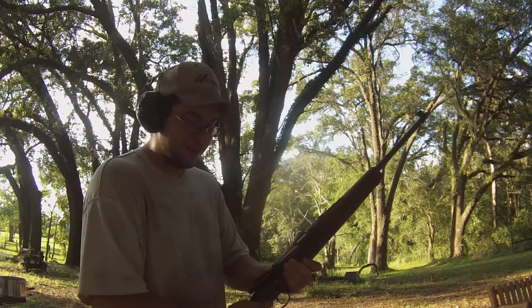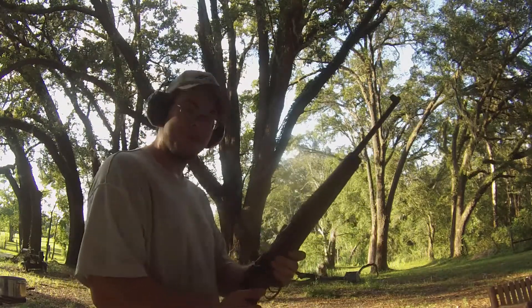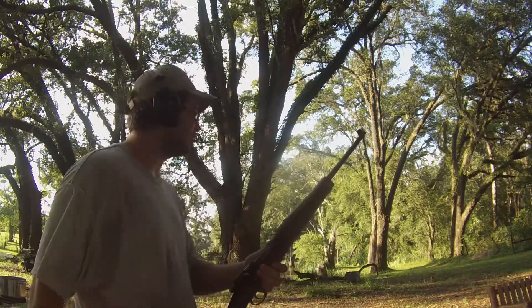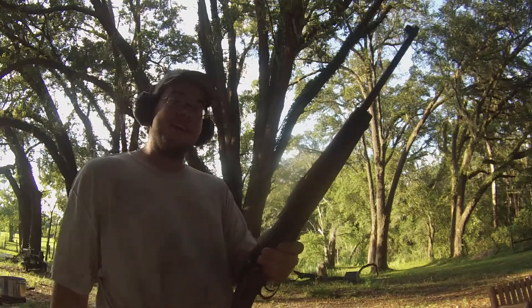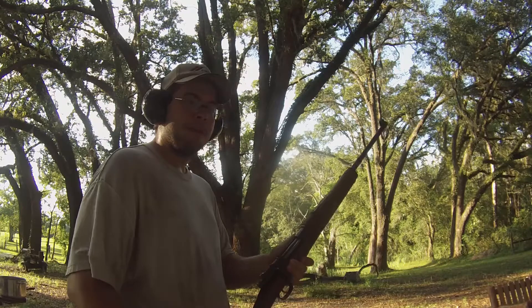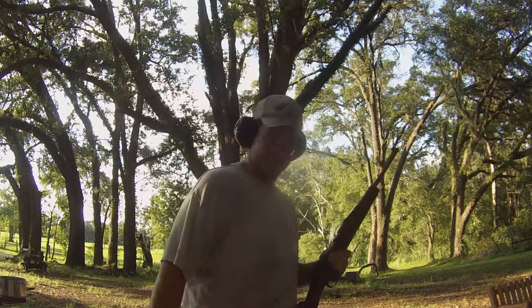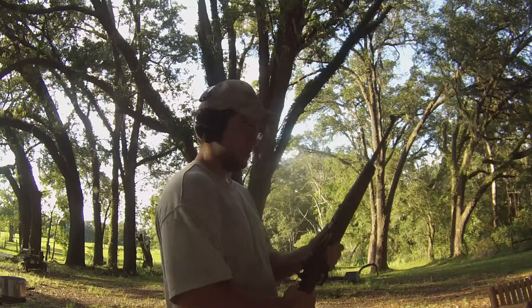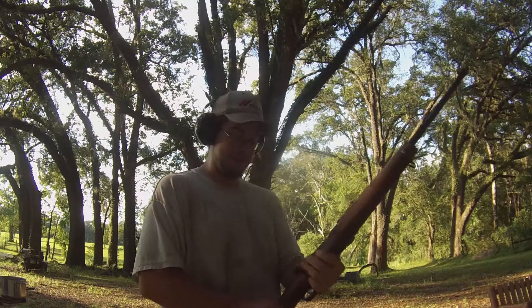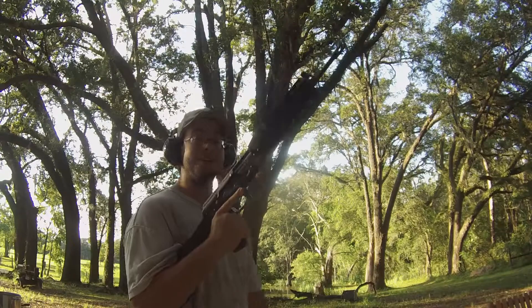Those are my four favorite bolt-action rifles. The reason they're my favorites is because they're cheap, easy, and very powerful and destructive. I do have a couple of 30-06s but I don't have any 30-06 ammunition, which is why I haven't fired one for you — I apologize for that. Anyway, I'm not quite done, but that's the bolt-actions for you.